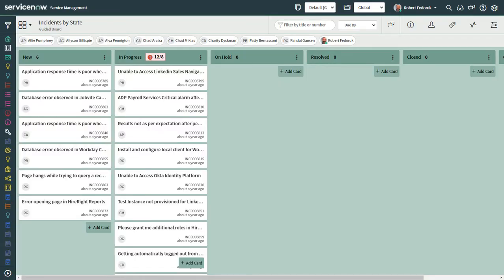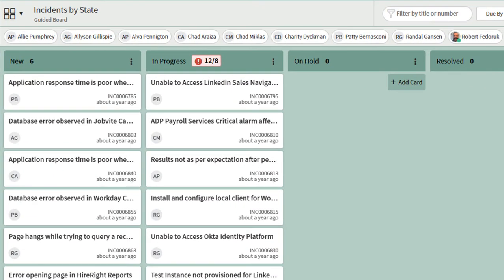Here we are in the Incidents by State Board for the HR team. We've got a problem because we've exceeded our lane limit of in-progress tasks. If you didn't know about lane limits, I did a video on it, which should be showing up in YouTube cards right about here. With more work in progress than we feel we can adequately handle, it is time to prioritize — except we don't know how this list is sorted already.